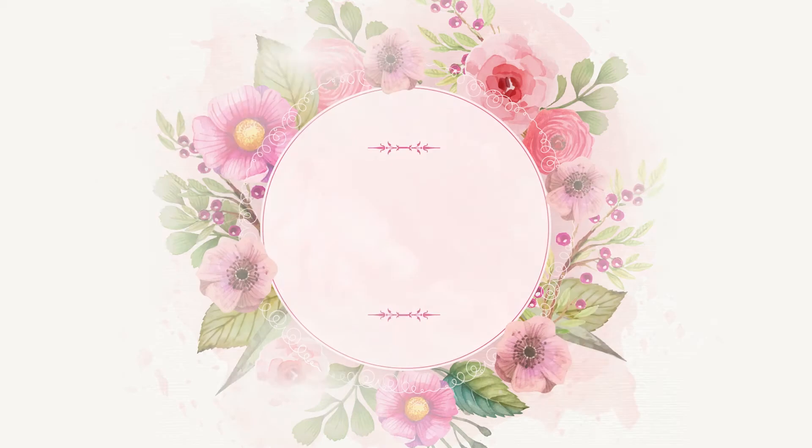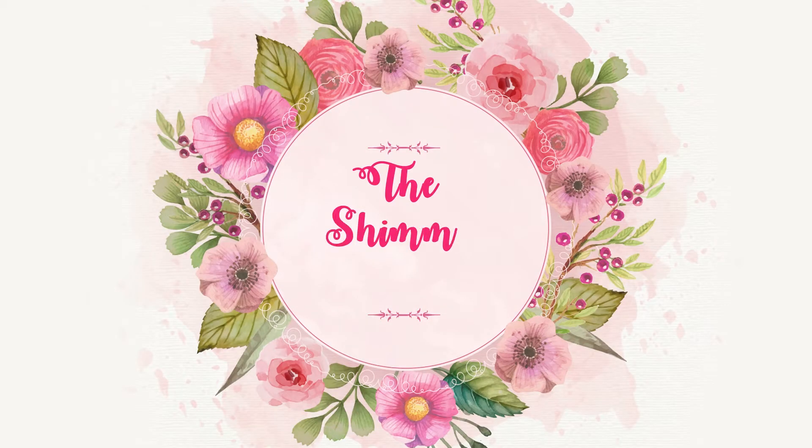Hey guys! Welcome back to the Shimmer Tales. Hope you all are doing well. So recently I came across this brand called Sathlava on Instagram. They specialise in products made with hemp.